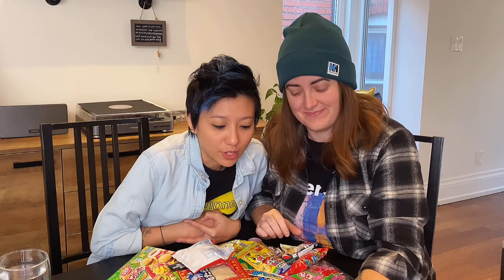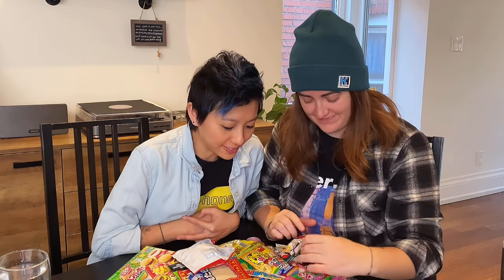Hello everyone. Hello. I'm Steph. I'm Kim. And today we are going to be tasting Japanese snacks.